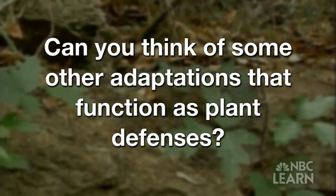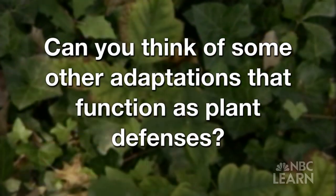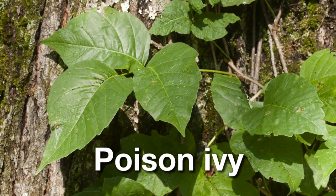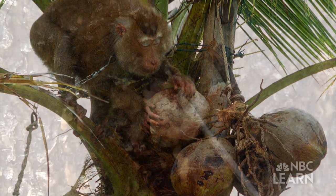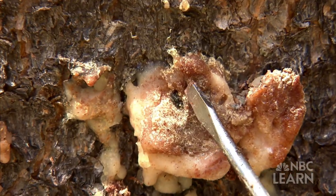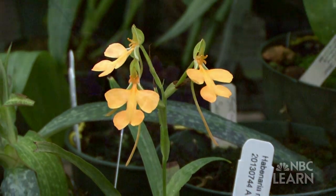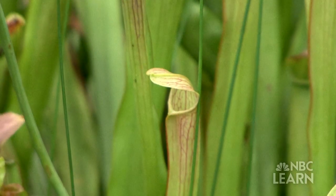Can you think of some other adaptations that function as plant defenses? How about poison ivy? Or the hard shell of a coconut that protects the seed inside? Or even pine tree pitch that provides defense against beetles? In nature, evolution means change that comes from mutation and a variety of different circumstances.